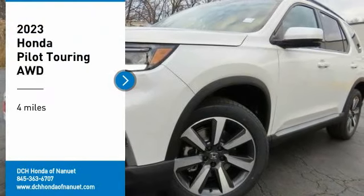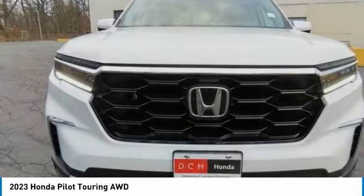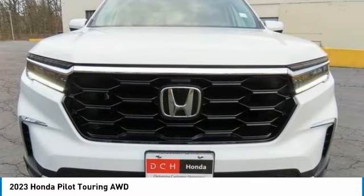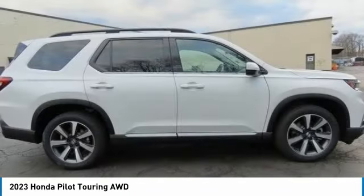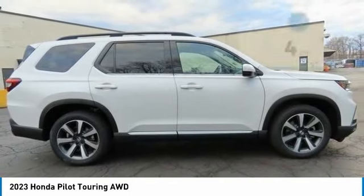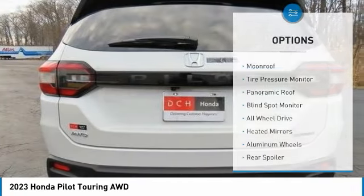Make a great choice today with the 2023 Honda Pilot. Optimal utility, indulgent interior, powerful performer — you'll be ready for almost anything in the Honda Pilot. This vehicle has less than 100 miles.